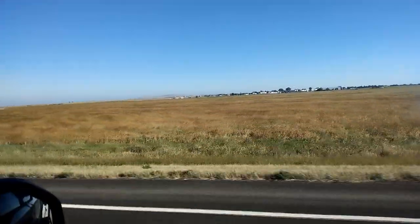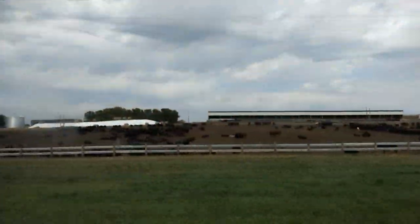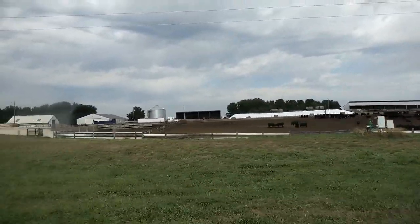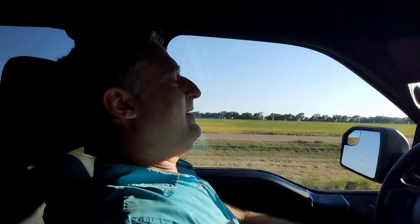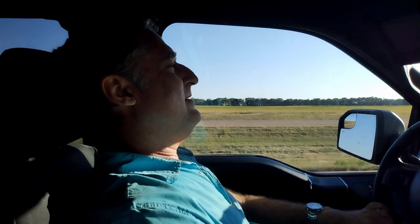As we travel westward, the fields of corn slowly turn into fields of millet and cattle. We're in South Dakota! This is the farthest west from home I've ever been. The roads are pink. We're boondocking. I'm ready to stop driving. You've been driving a long time. We have ten miles to go.